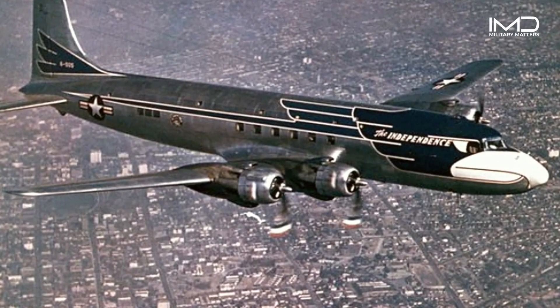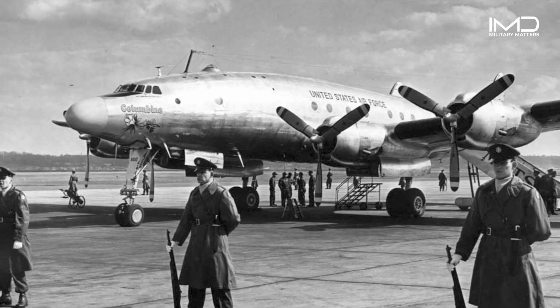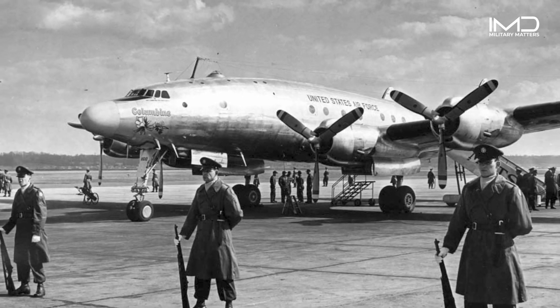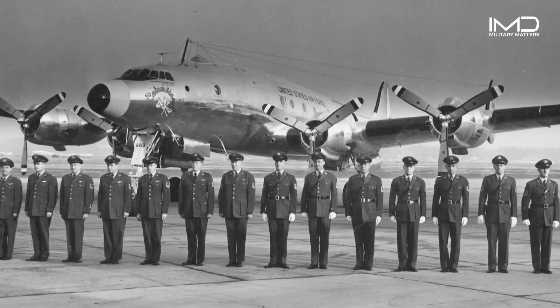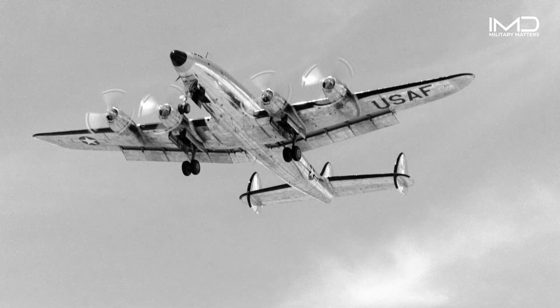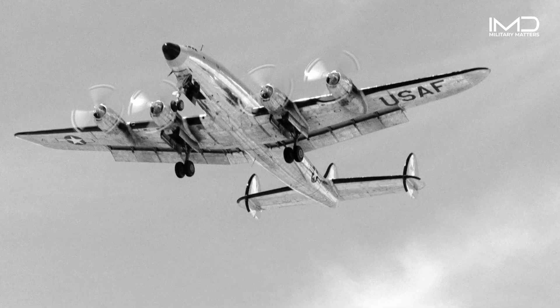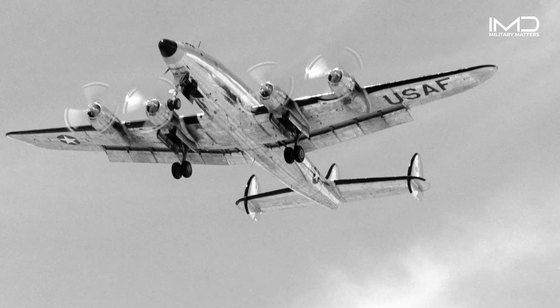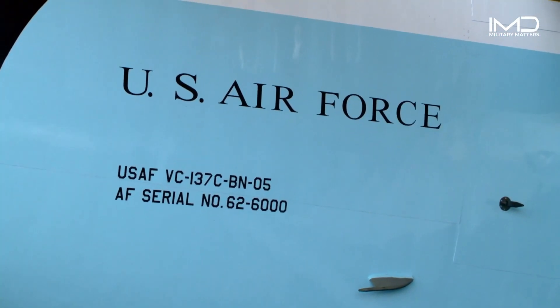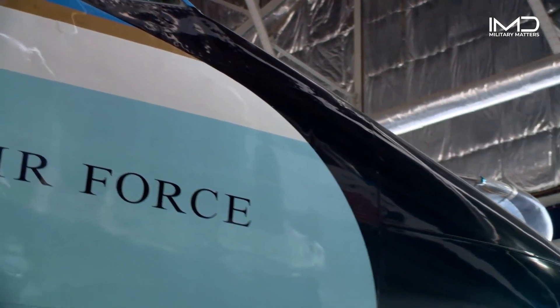In 1953, mid-air confusion over similar call signs between Eastern Airlines Flight 8610 and Air Force Flight 8610, which was carrying President Dwight D. Eisenhower, would change this special air mission forever. As a result, the call sign Air Force One was created and utilized any time the President of the United States boarded an Air Force aircraft.